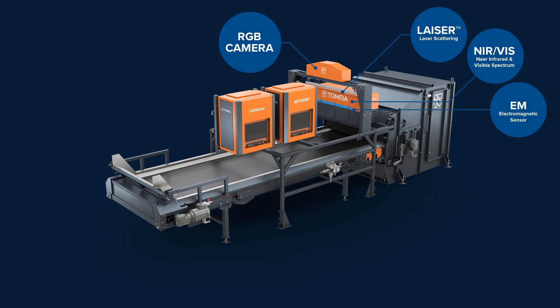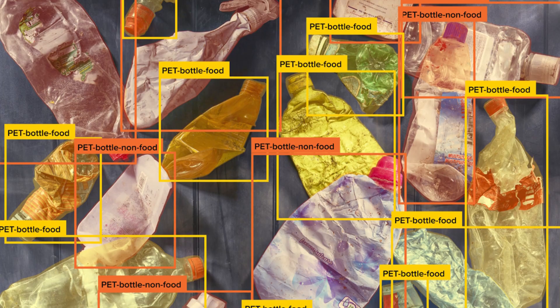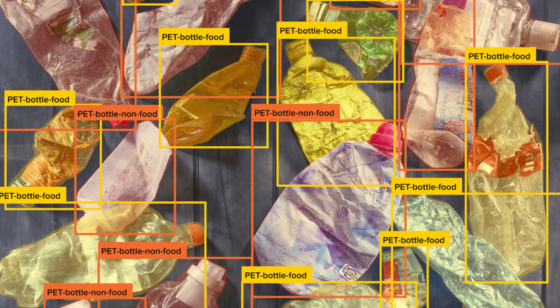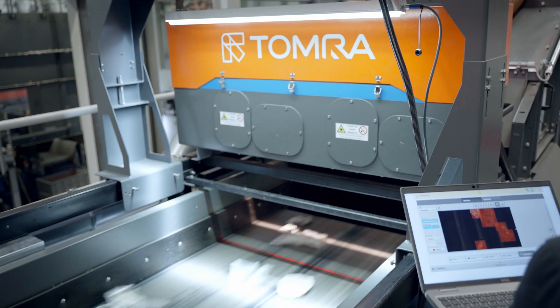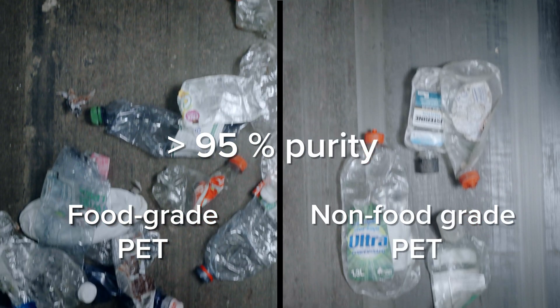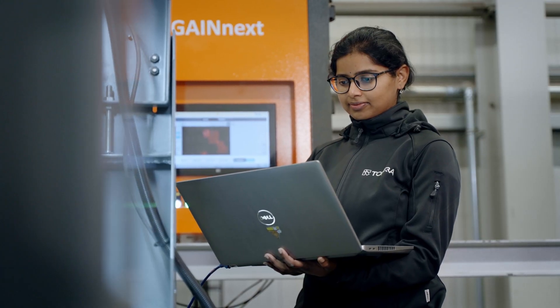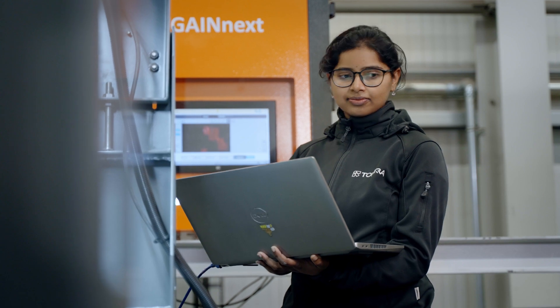The sorting system simultaneously integrates multiple sensor data for even higher sorting accuracy. GainNext identifies overlapping objects and calculates positioning for high precision sorting. The automated sorting system achieves over 95% purity levels without manual sorting, and it enables operators to run multiple streams on a single sorting line.